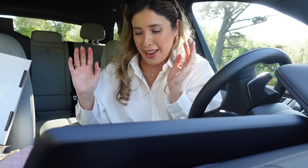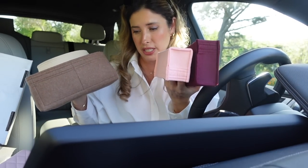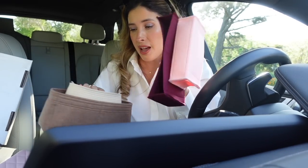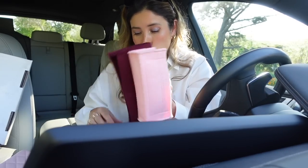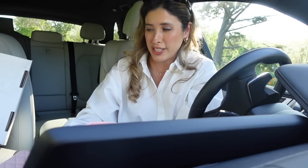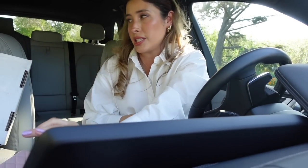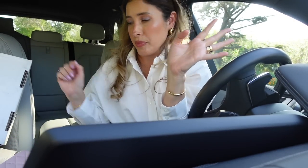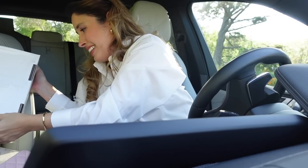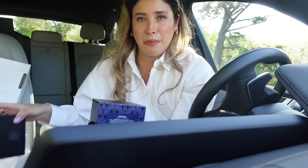I'm so grateful. I will be playing around and showing you all of these pieces on my different Chanel bags so we can see how they fit. Thank you so much to Samorga. These haul unboxings inside my car — they make a lot of trash, let me just tell you that.